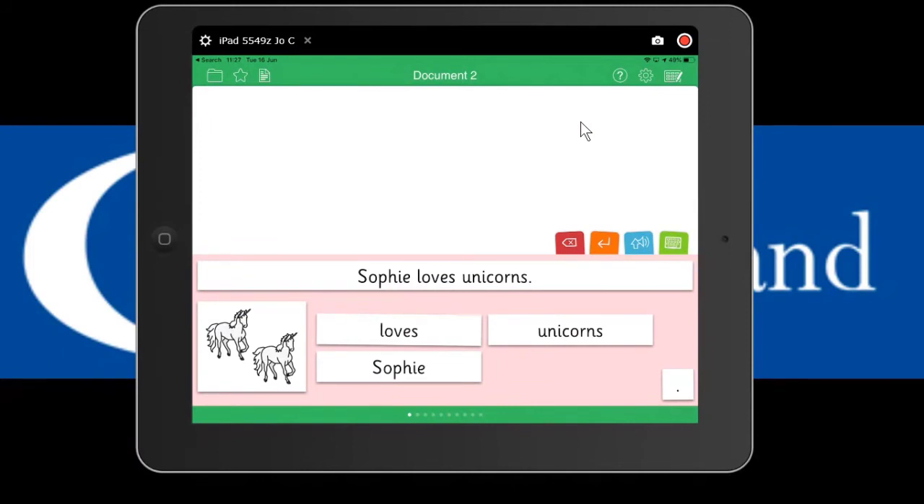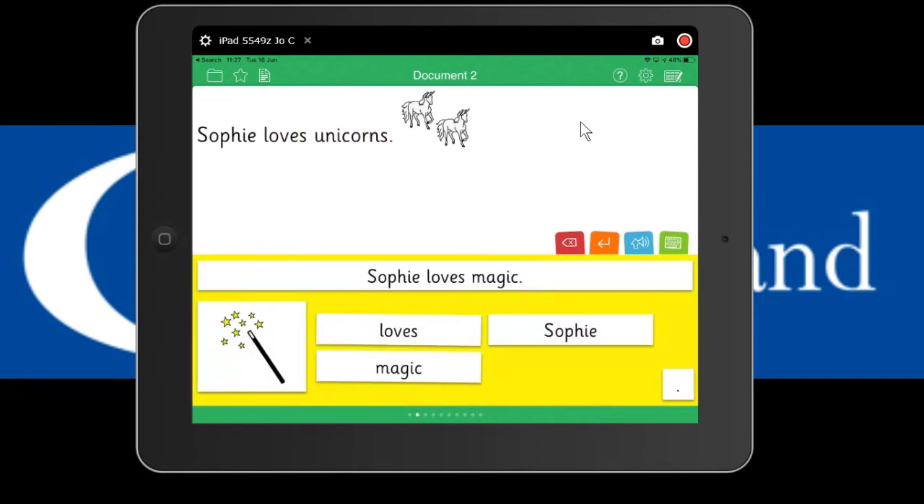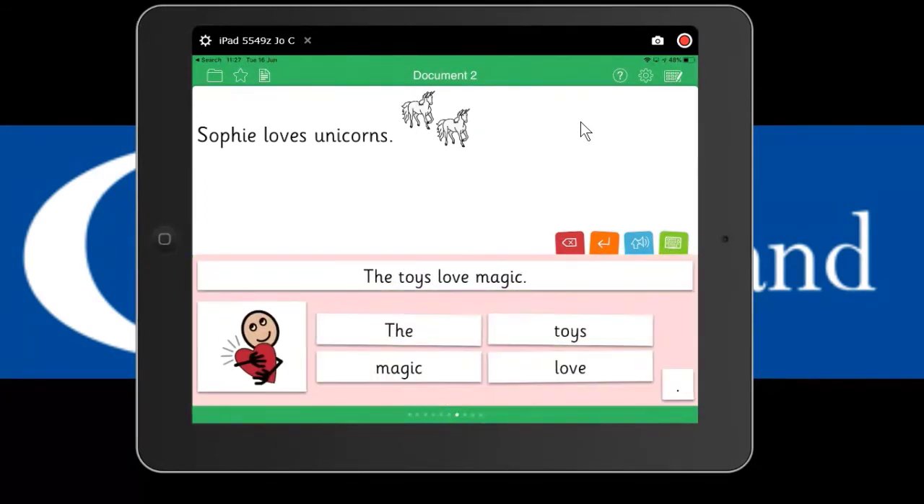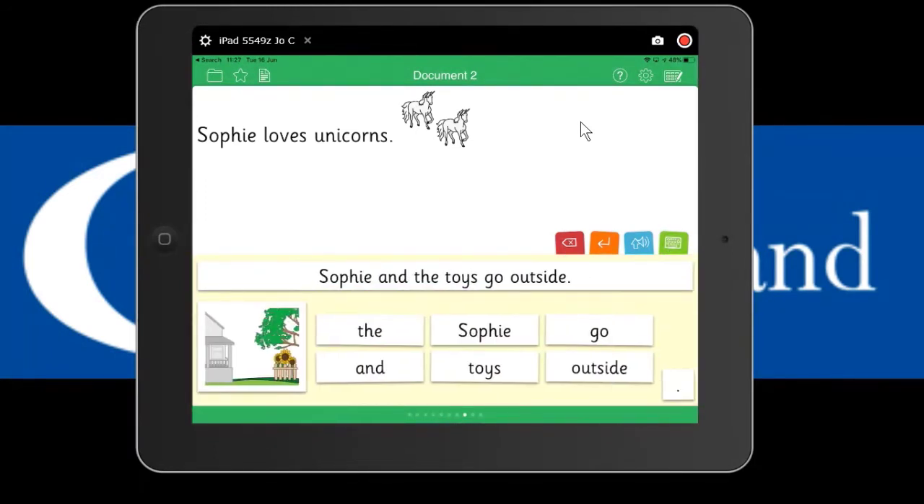In the Clicker Sentences for Sophie Johnson, there's the model sentence 'Sophie loves unicorns' and then the pupil can put the sentence in the right order. You can go into settings and change the difficulty, add a full stop at the end - 'Sophie loves unicorns' - pop a picture in at the end, then swipe to the next one. 'Sophie loves magic.' There are 10 sentences to go with each book, matching the communication vocabulary.